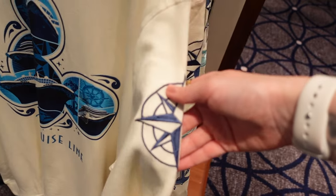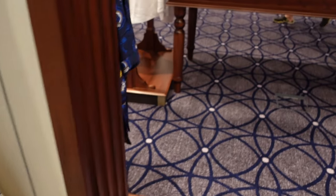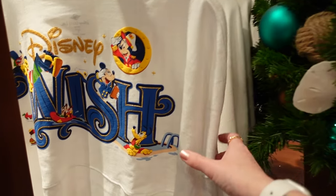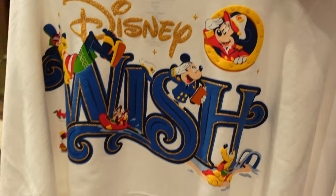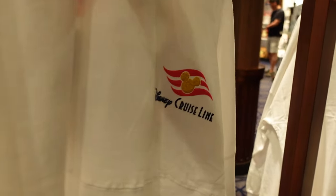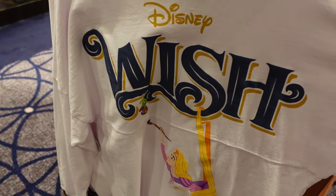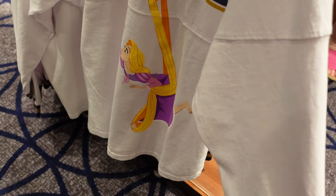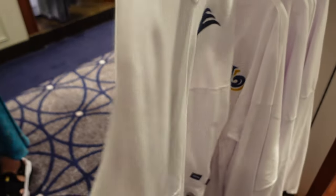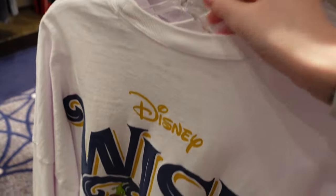There are two spirit jerseys for the Wish. This one has quite a few characters and Disney Cruise Line on the front. But there is also this one which matches all the others you can find on the other ships — it's just plain. No price so we'll have to guess again.